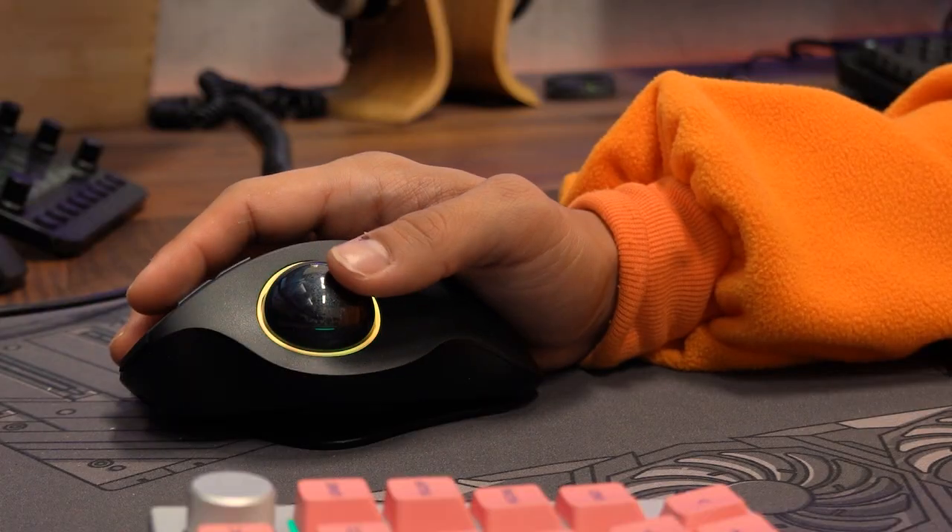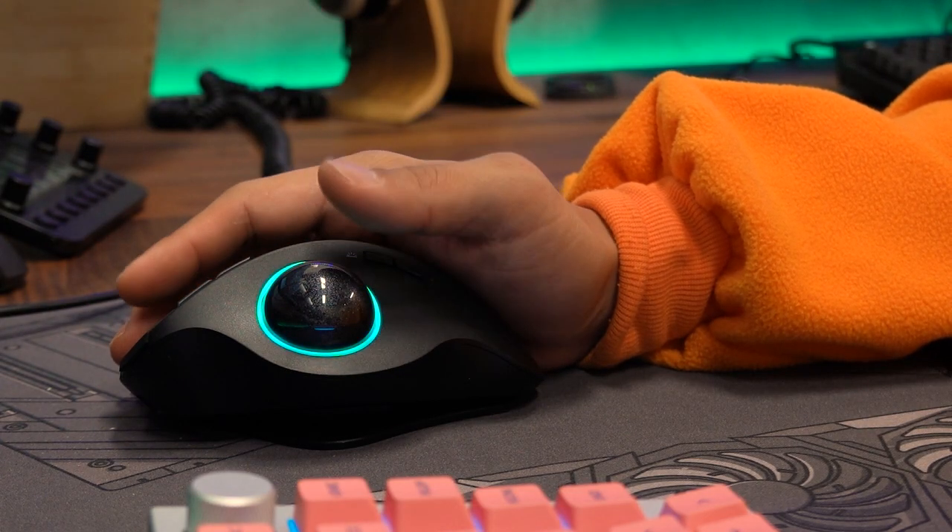I probably wouldn't play CS:GO with it, but for anyone who's just looking for a trackball mouse with an ergonomic design — maybe you're doing some daily computing, web browsing, whatever — I like this thing a lot more than I thought I would.